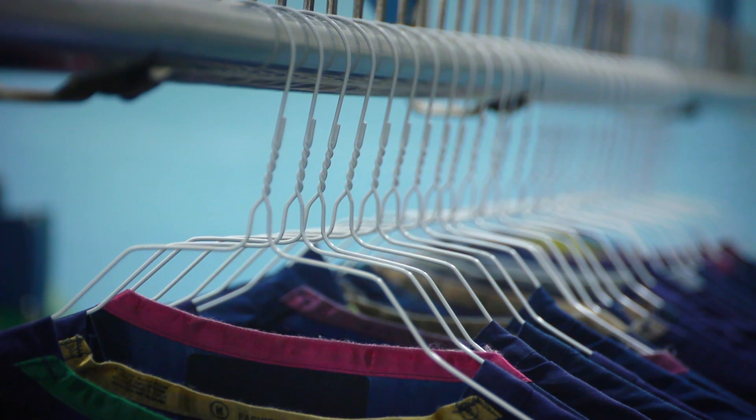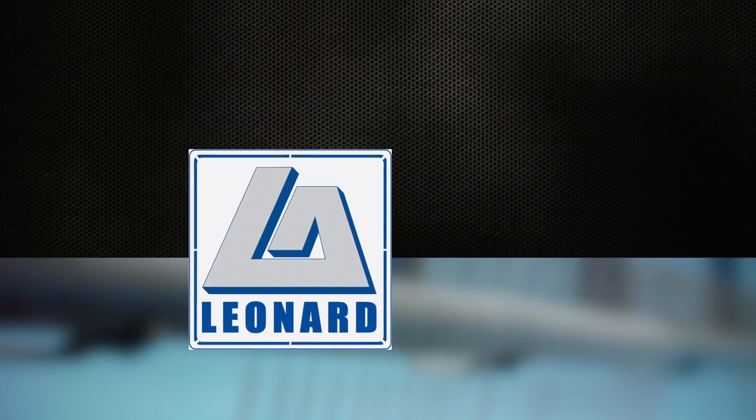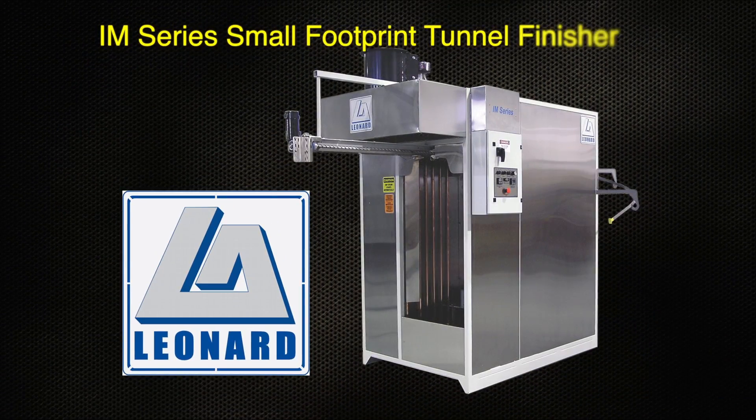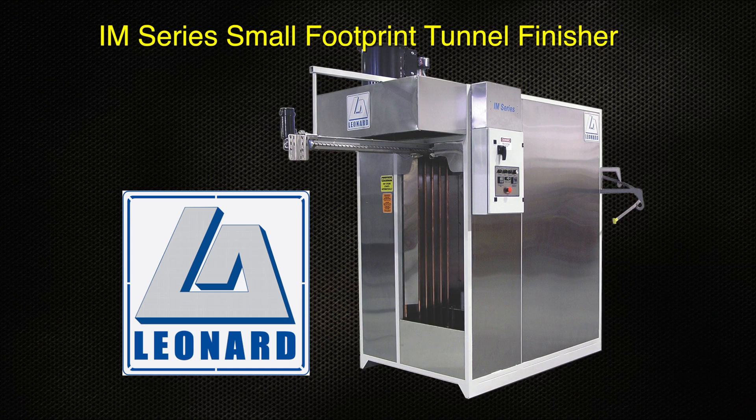All this, backed by Leonard Automatics engineering, installation, and training services, as well as a two-year limited parts warranty. The Leonard Automatics IM Series Tunnel Finisher: incredible productivity, durability, and ease of use, providing the industry's best investment in the smallest space.